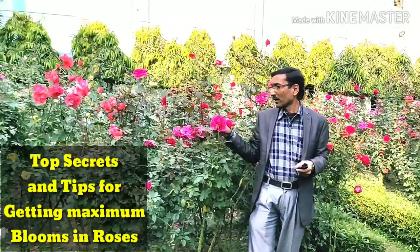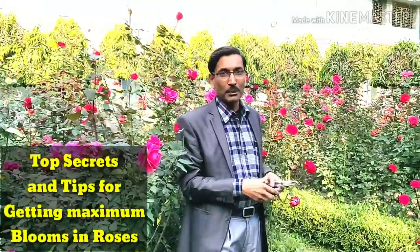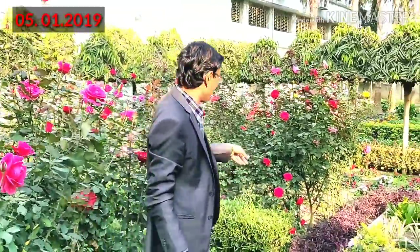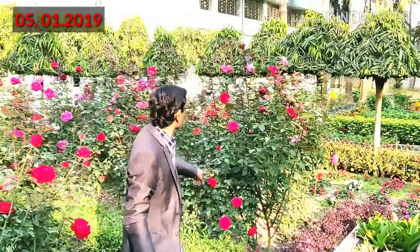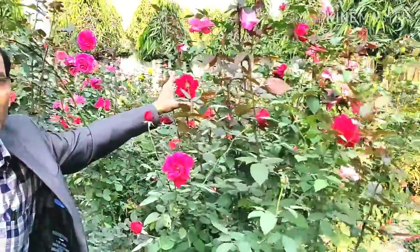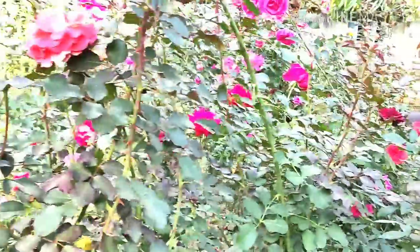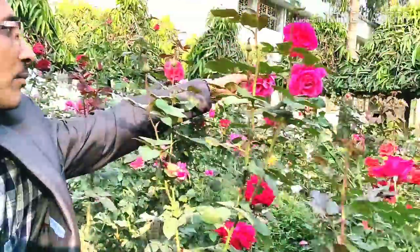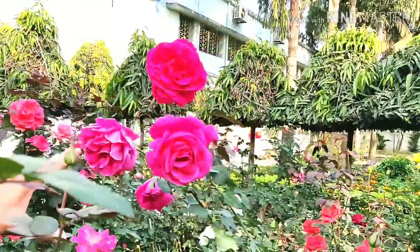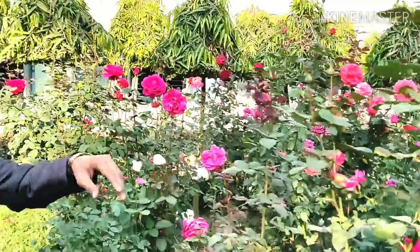You can see all the blooms here — hundreds and hundreds of flowers. Today is the 5th of January 2019. I am showing you the roses, the growth and sizes. You can see around three to four inches diameter, and some flowers four to five inches diameter — all hundreds and hundreds of flowers in full bloom.